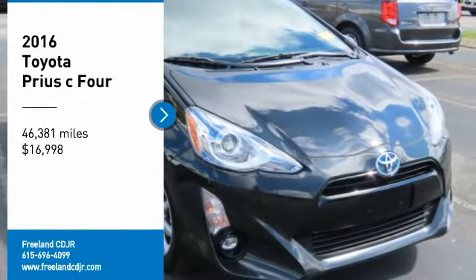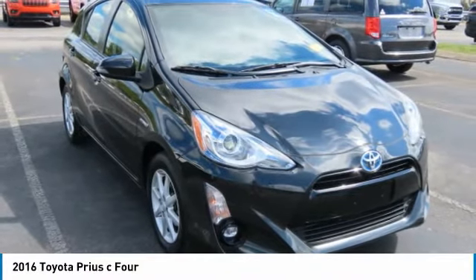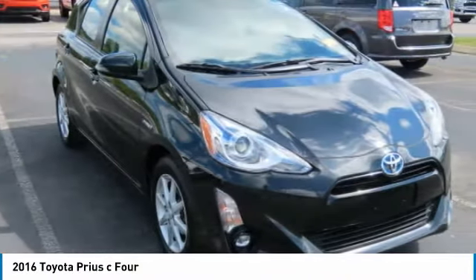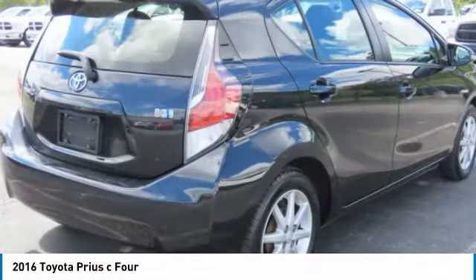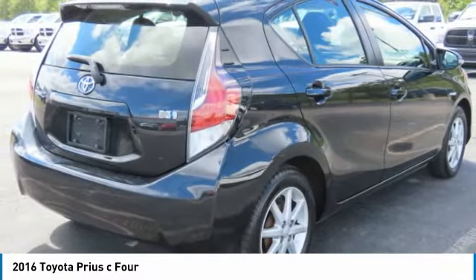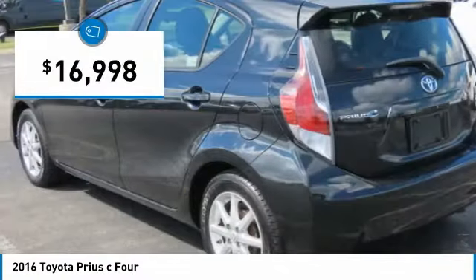We are pleased to show you the 2016 Prius C. A sporty look, premium interior, and safety features galore are all characteristics of the Toyota Prius C. The Prius C was also built with efficiency in mind and is priced below $20,000.